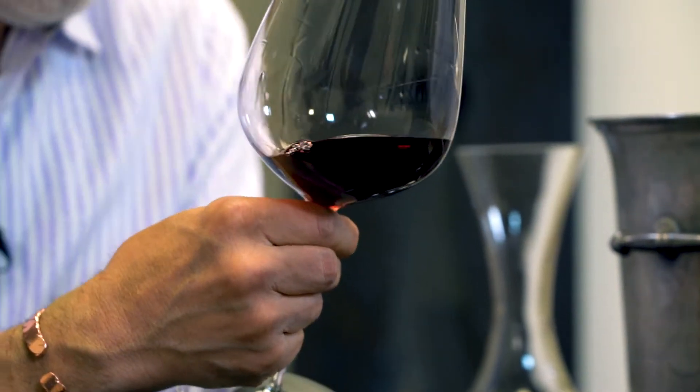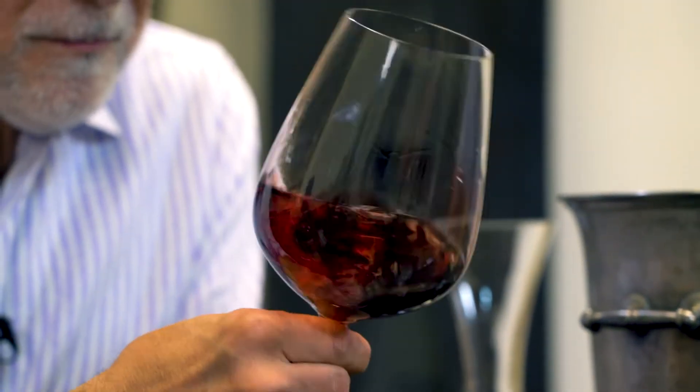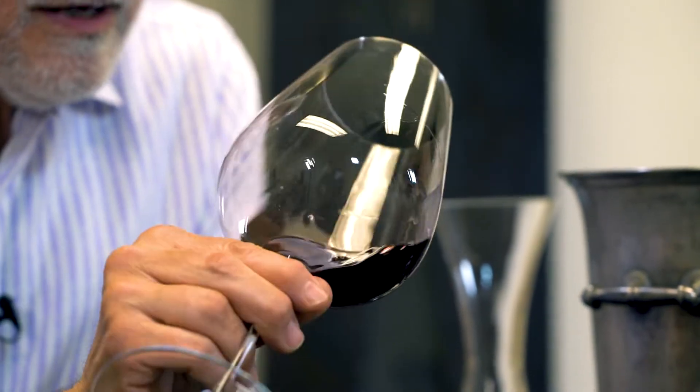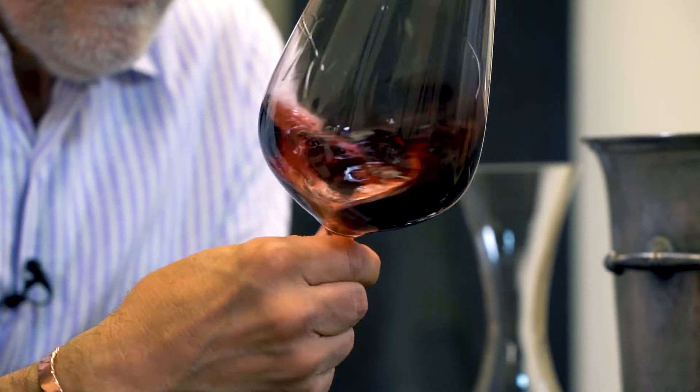Getting those little floral notes lingering. There's also a really nice core to this wine, like a density. Clearly it's going to continue to develop over a number of years, but it's already just really showing beautifully. Yeah, this one's always a winner. Happy drinking.